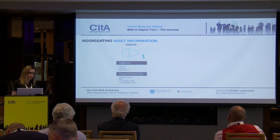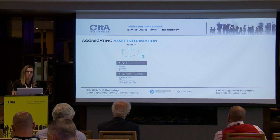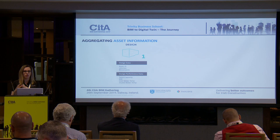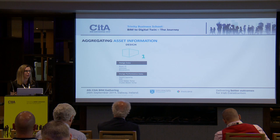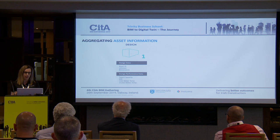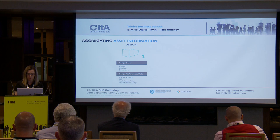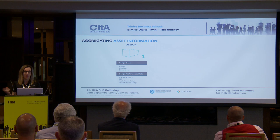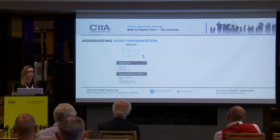One very particular part of the design data we ask for is Uniclass. Uniclass is significantly important when it comes to machine learning and using models outside of the BIM process — it takes away the risk of human error. For example, I might call something a toilet and you might call it a WC. How does a machine understand they're actually the same thing? Uniclass provides a specific product code, which takes away the ambiguity that can come from language differentials.